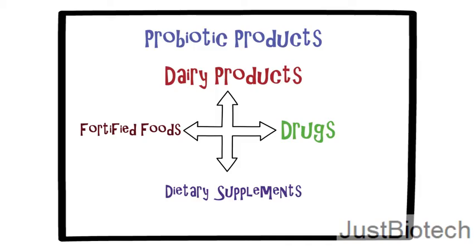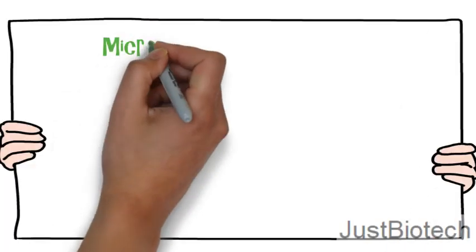However, tablets, capsules and sachets containing the bacteria in freeze-dried forms are also available.